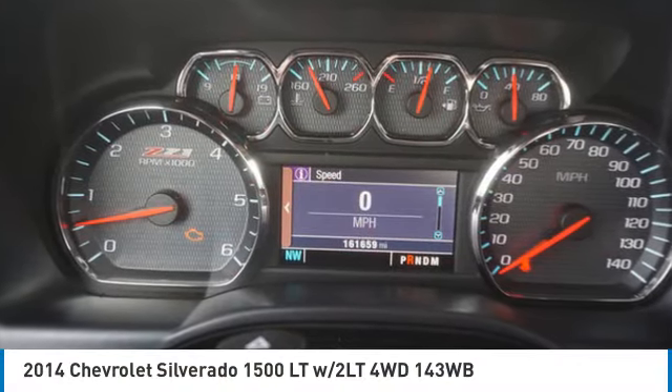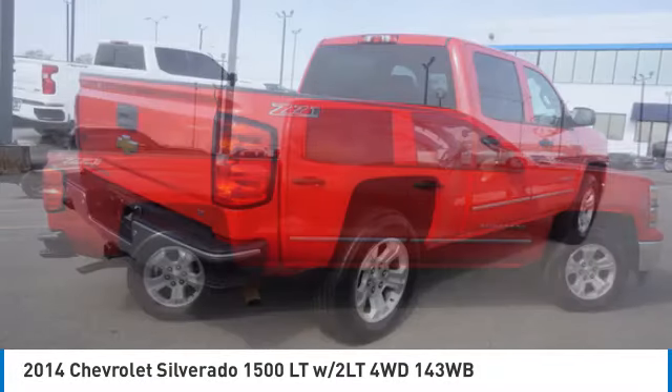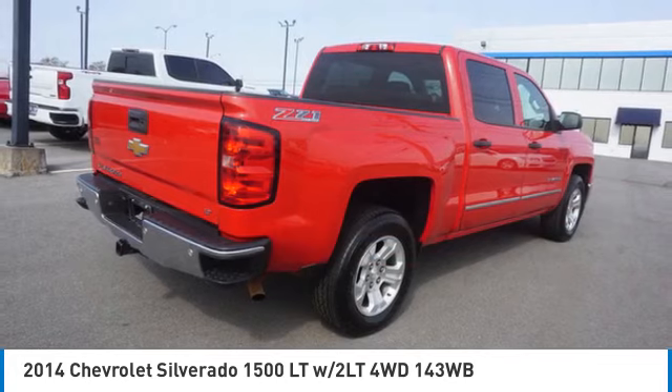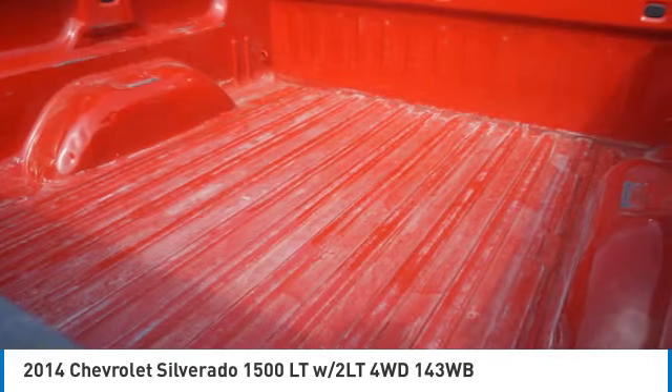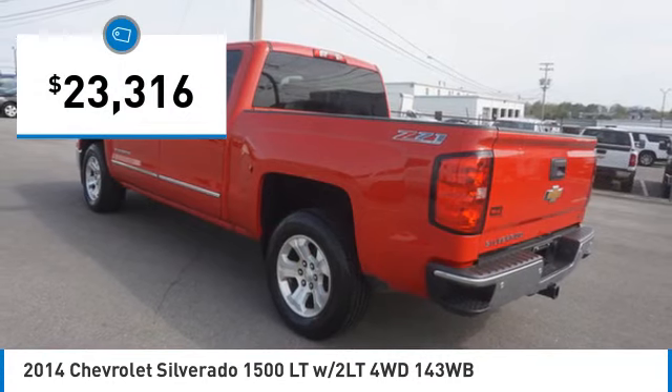Make a great choice today with the 2014 Silverado 1500. The Chevy Silverado 1500 has the lowest cost of ownership of any full size pickup and is priced below $25,000.